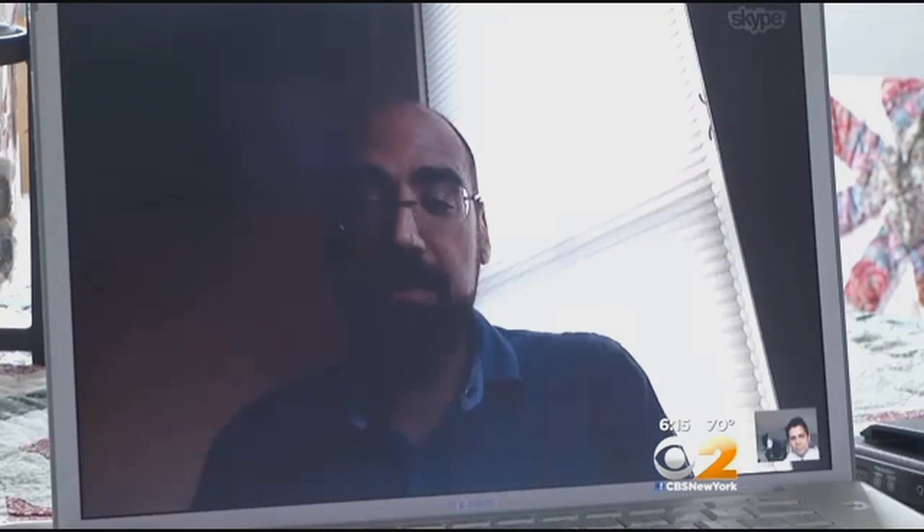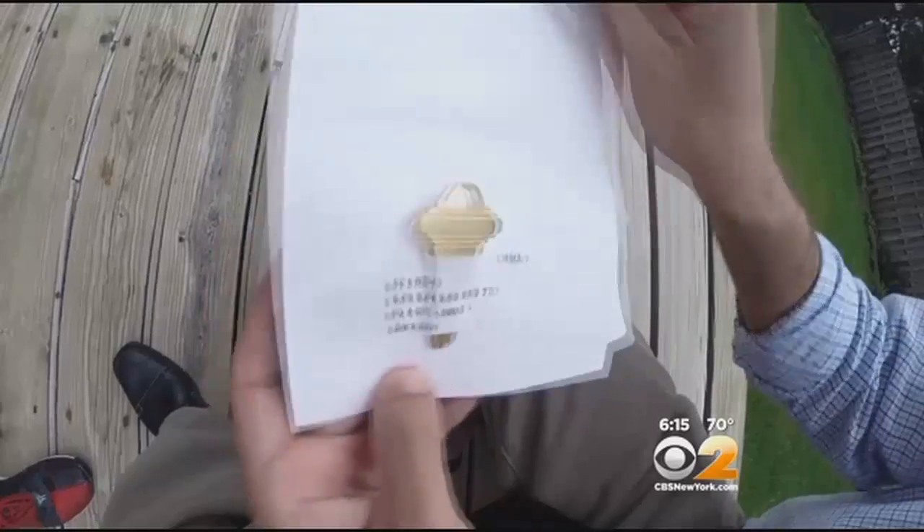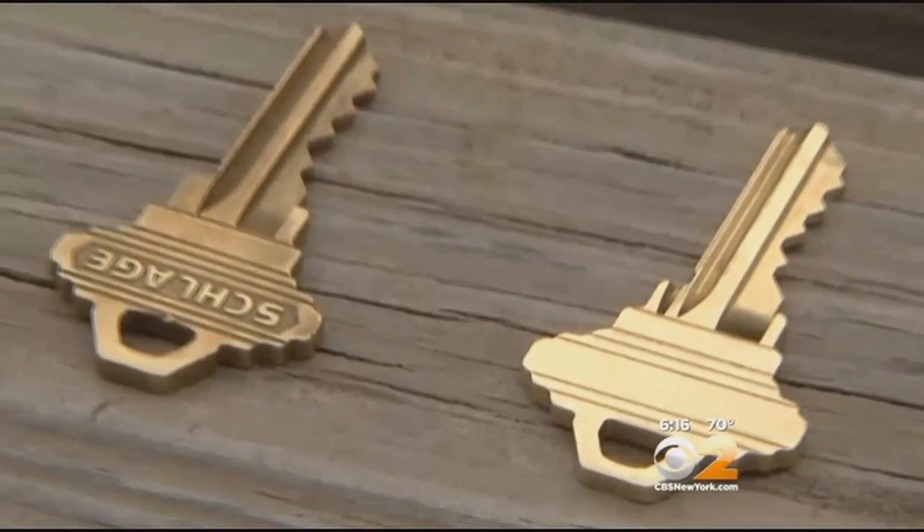We ask for both sides of the key in part to make sure that the person taking the picture has enough physical access to the key to turn it over. The process is so simple, all you need are the pictures. The company confirms by email, makes the key, then mails it — no questions asked.